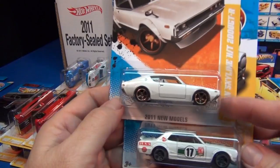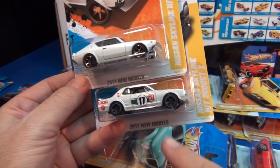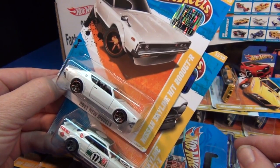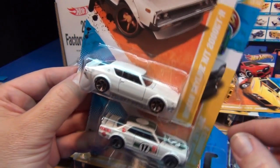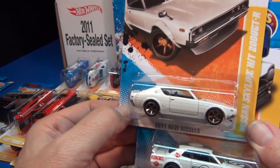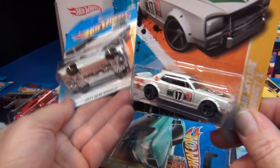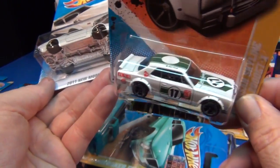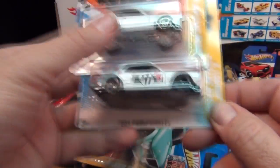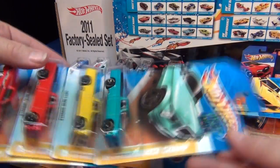Two Nissans were introduced this year: the Nissan Skyline HT 2000 GT-X and the Nissan Skyline HT 2000 GTR. I drove a Chevy Vega, so one of those reminds me a lot of it. I must admit I like this one, and I know a lot of people like it too because they were being scooped up like crazy. This one is going to be a contender for me for car of the year.